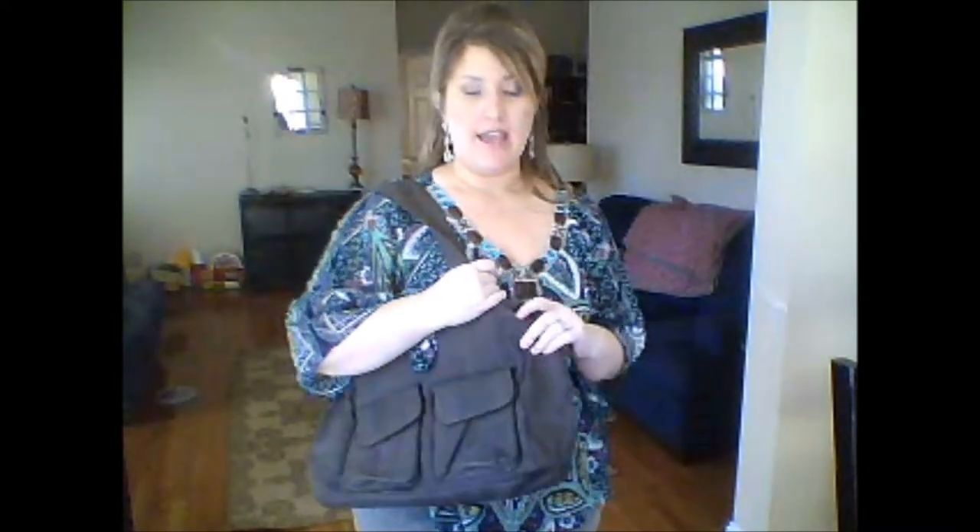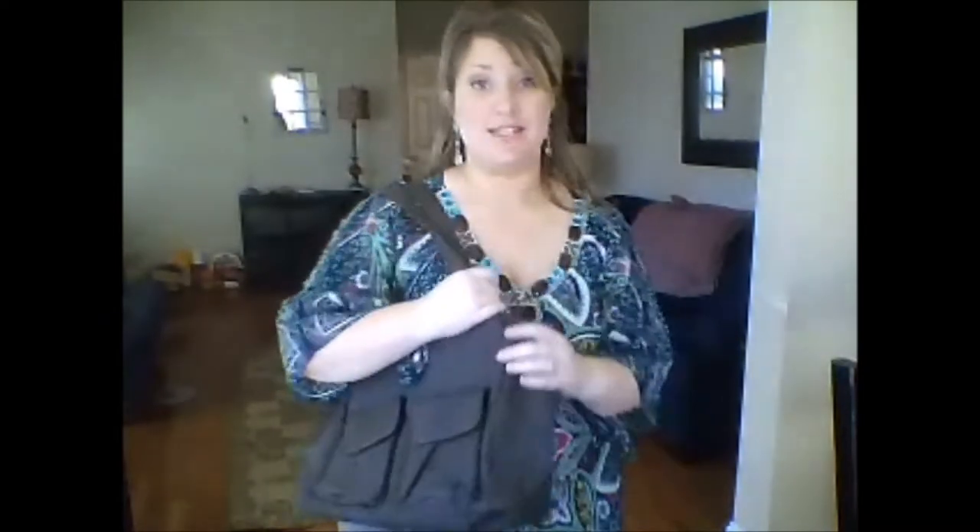Ladies, this is the Casual Cargo Purse. I have it here in brown twill stripe. It also comes in railroad denim and Swiss dot. If it were me, I would have this in the Swiss dot.